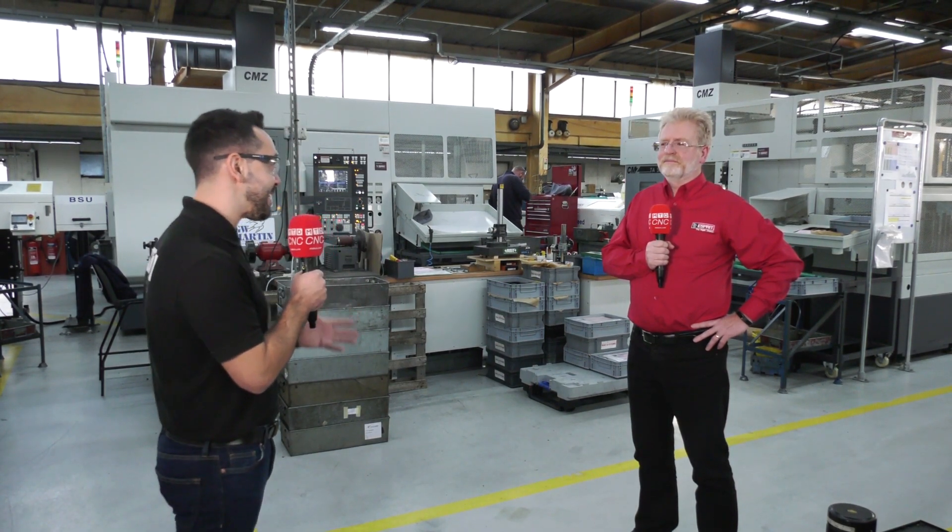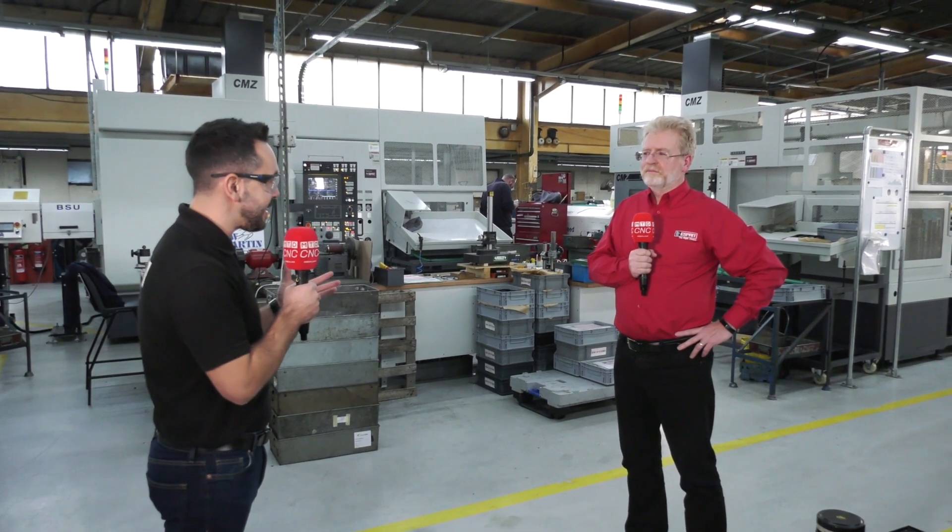Really excited today — got a great story here at GW Martin. They've invested in all the latest technologies over the years, but it's all about the complete process now. Chris, let's talk about the complete process.